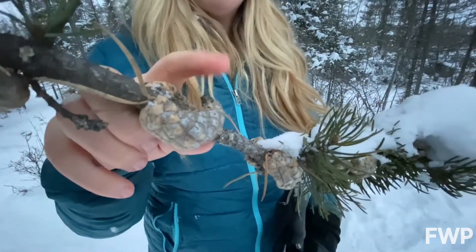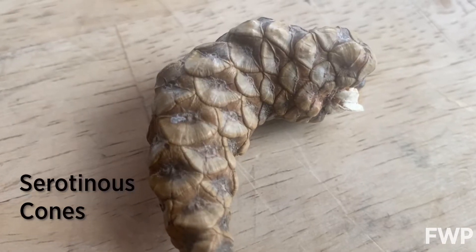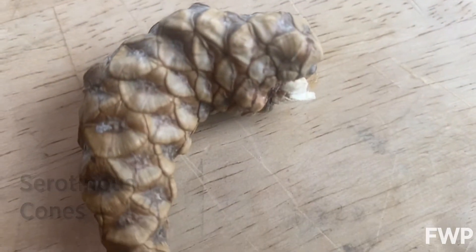So what makes a pine cone serotinous? Let's go back to the campfire and I'll show you. Serotinous cones are covered in resin that keeps them closed very tightly and will only open up after they've been exposed to extreme heat.